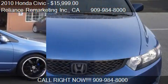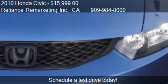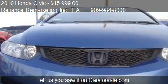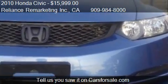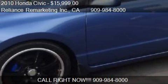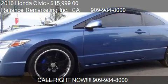Call us at 909-984-800 or stop by our lot. Find us at 958 East Holt Boulevard in Ontario, California, on our website, or check us out on carsforsale.com.